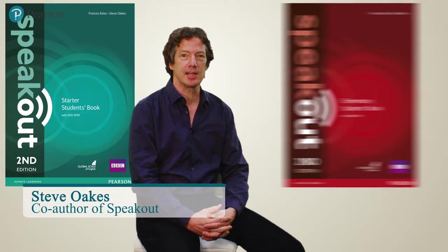Hi, I'm Steve Oaks, and I'd like to give you a quick tour through the Speak Out second edition students book.